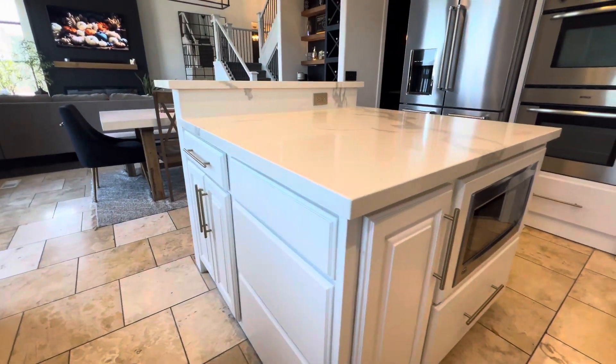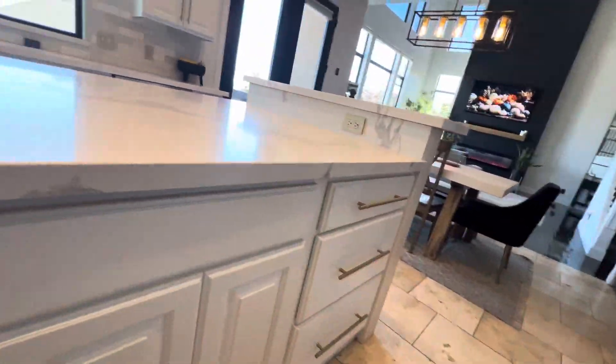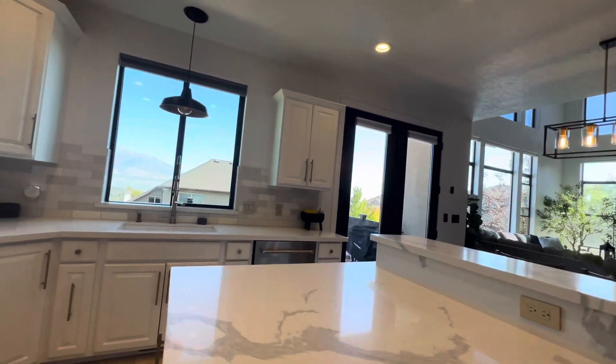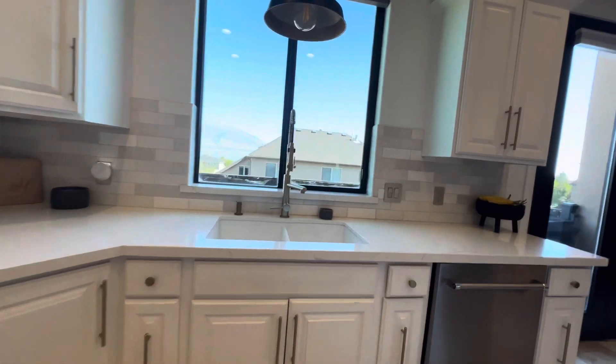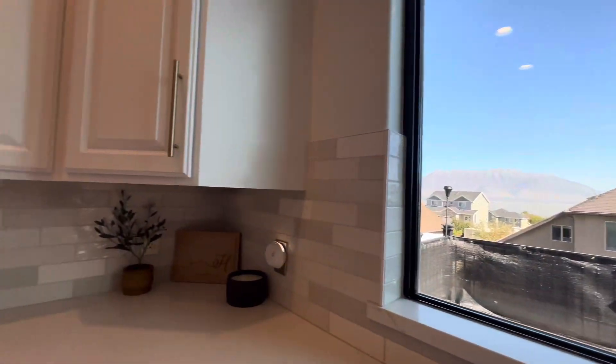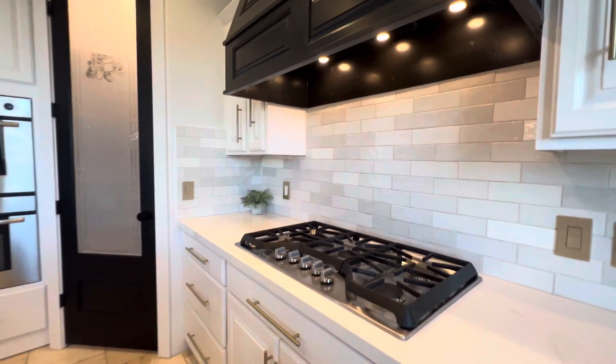Look at that — the microwave is down there. Some people love that, some people don't. It's got a ton of storage here. And then again, just beautiful views from the kitchen sink. There's a nice stove top and hood in there too.